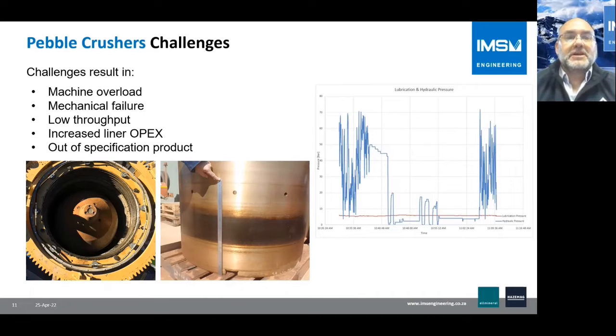All of this results in machine overload conditions, mechanical failures, low throughput due to inability to maintain the gap setting, increased liner OPEX, and out-of-specification product.